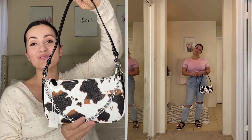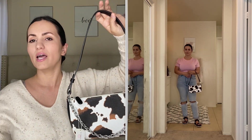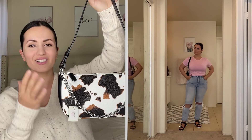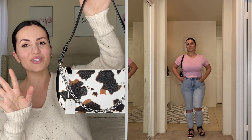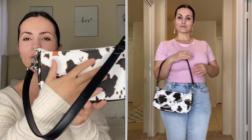Moving on to the next handbag — this is more of a trendy style and I love it. It's a cow print and it's so gorgeous. If you're not feeling the print, they have solid colors — black, white — and other prints like leopard and snakeskin, about 20 colors total. But this unique print drew me in. Here's the front, and the back looks a little different but equally gorgeous.